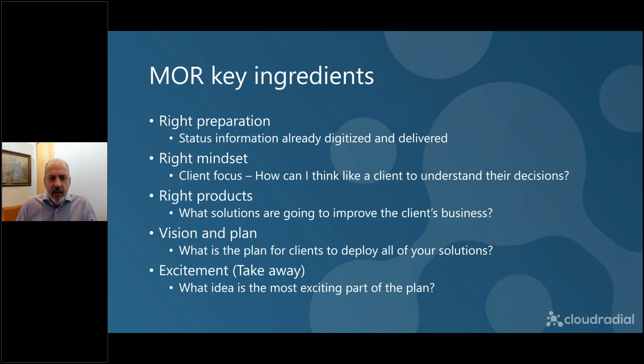Getting to the MORE part — what do you take going into that presentation? First, you're going to start with the right preparation — make sure that the information is already digitized and delivered. No more printing stuff out to take to clients unless you have to. You want to be able to digitize all of that and provide it to clients well in advance. We want to focus on the mindset — make sure you have a client focus going in, that you can understand what it takes for them to make decisions. You understand technology and all the features that make up those packages and offerings.